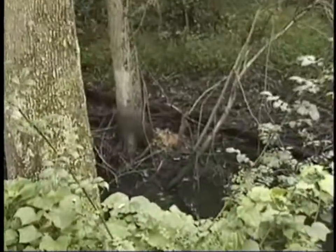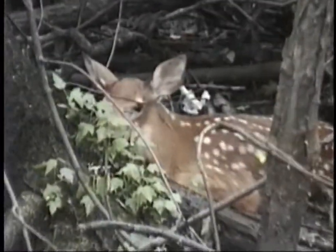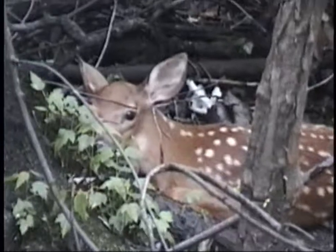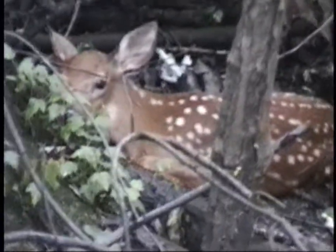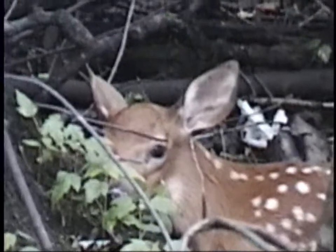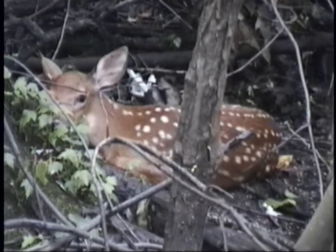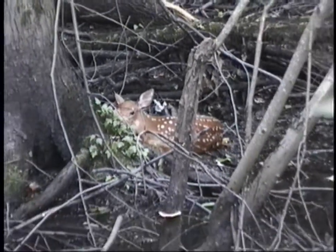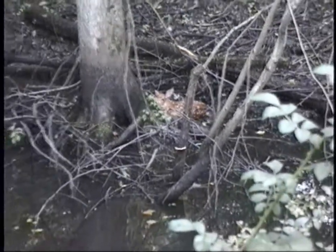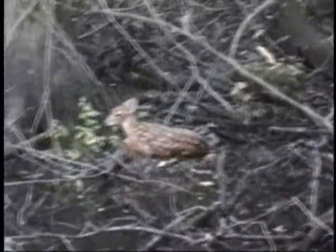And look what else we have here — hey, baby deer! Small deer right there. Yes, indeed. Looking at us, sort of. Across the canal, way down there. More wildlife along the canal.